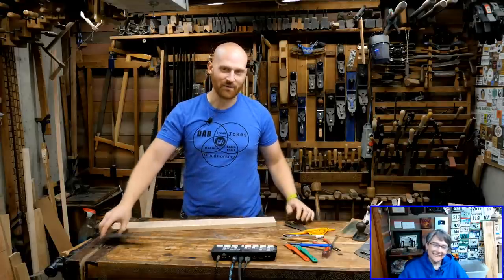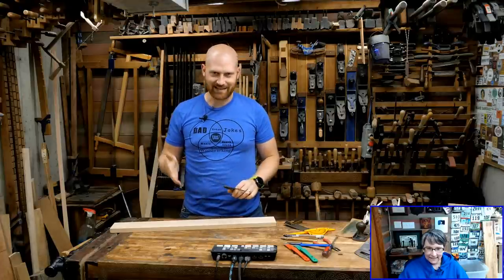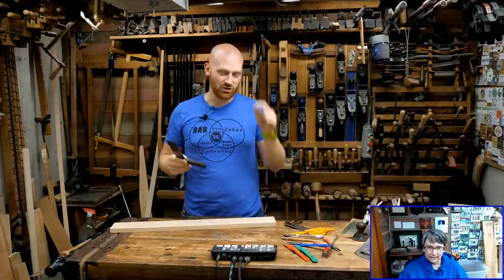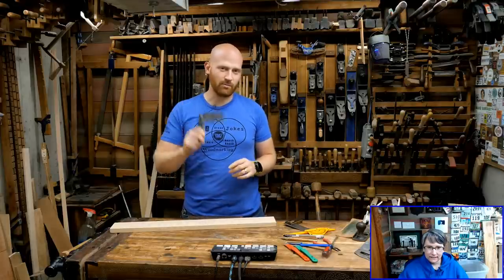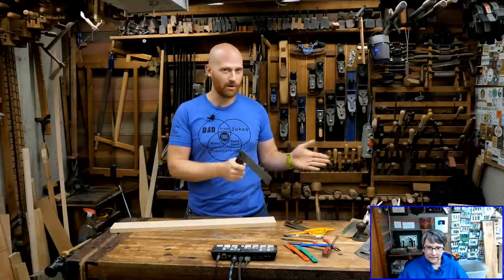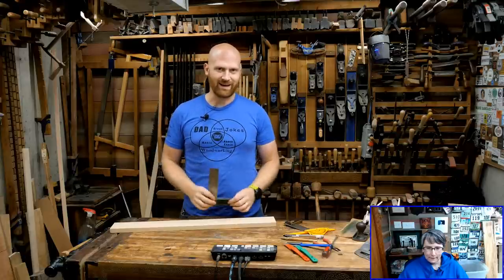Tonight we're going to be doing a whole video about lines and marking — how exactly you get accurate and clean lines, because the better you make your marking, the better your joinery will be. If you can improve your marking game, your joinery gains improve too. We're going to be looking through a whole bunch of different methods, different things to think about, and the ways you can handle it.